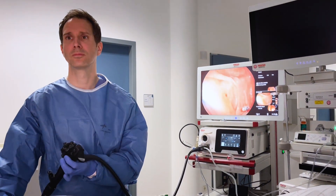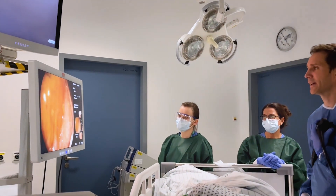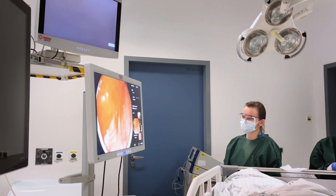With all this, the new INSPIRE processor in combination with the i20c scope generation facilitates endoscopy and patient treatment on multiple levels of endoscopy.